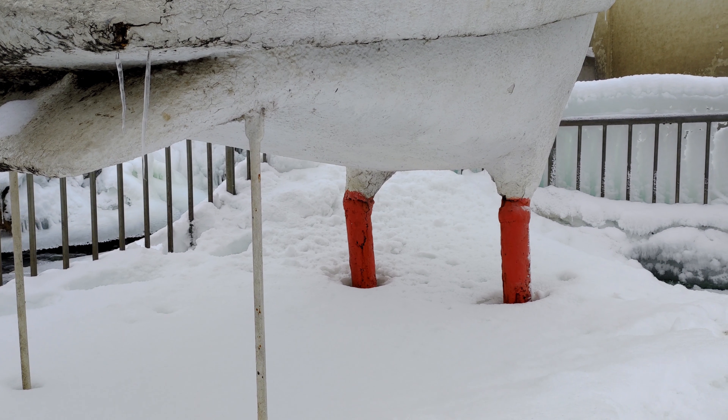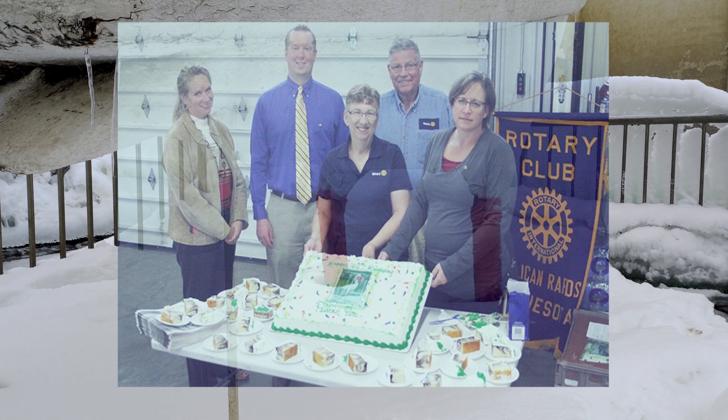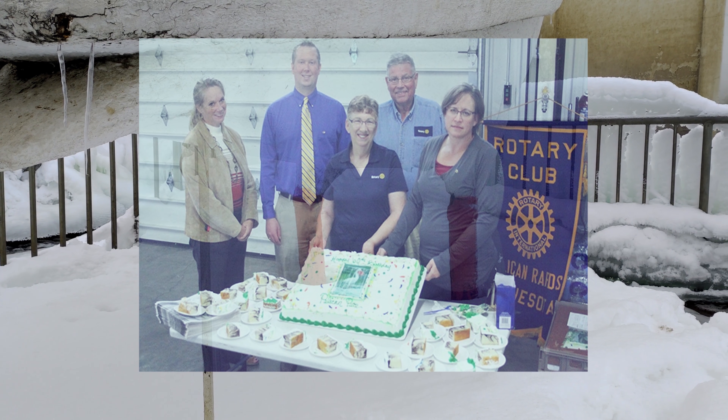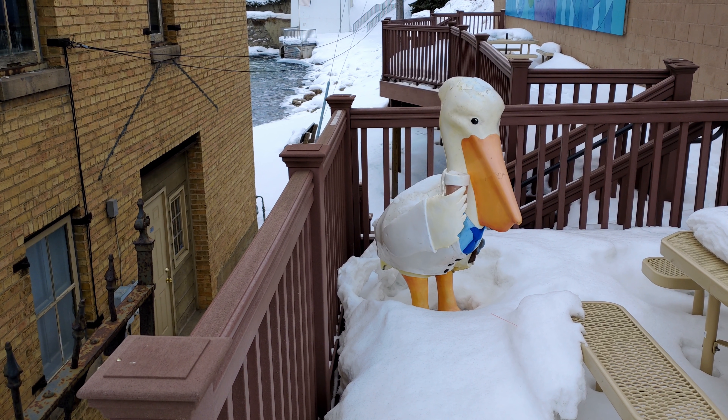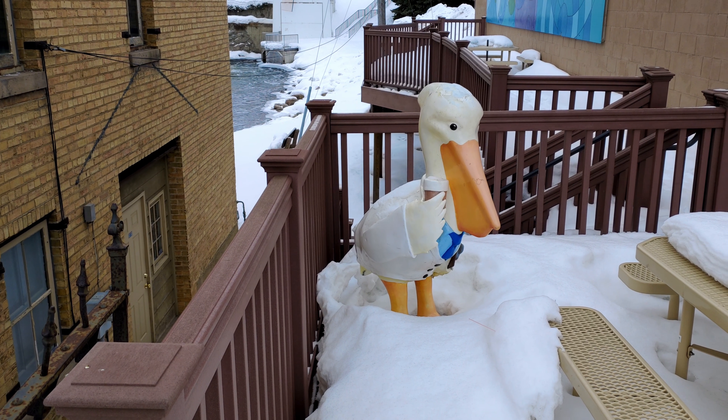They celebrated with music, ice cream, and a huge birthday cake with the words 'the world's largest.' Over 700 people were estimated to be in attendance that day.